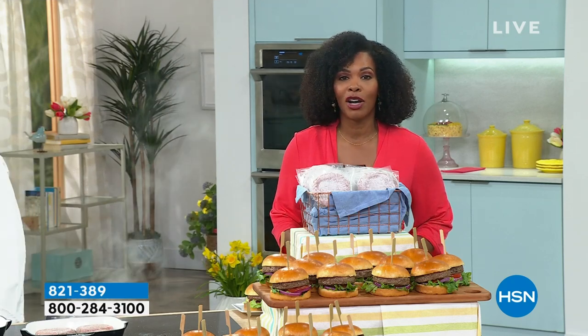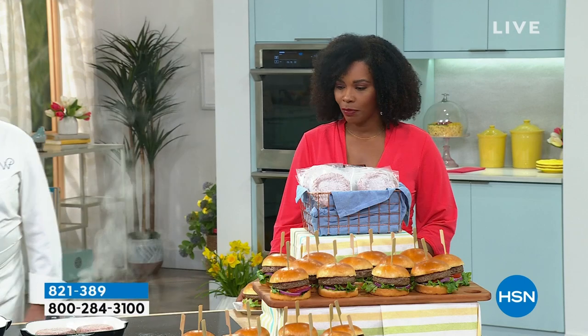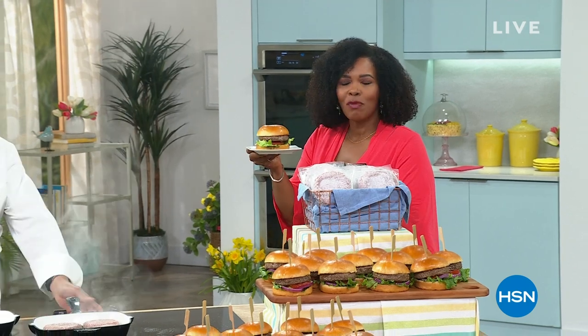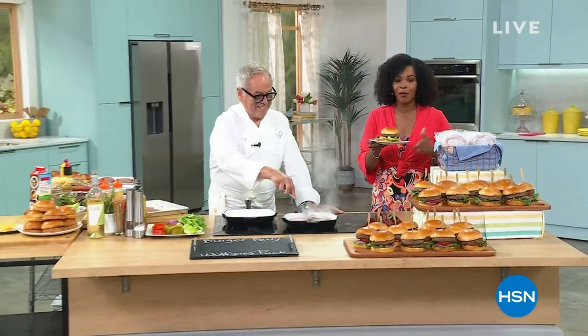Thank you so much, Kate, for joining us. You can keep shopping for your set — item number 821-389. But I've stepped into the kitchen because it's lunchtime and Chef Wolfgang Puck is here. He handed me this amazing burger and it's our today's special. If you haven't had a chance to get them yet, stay with us right now.